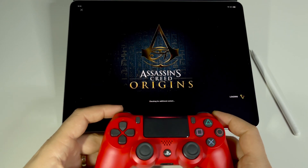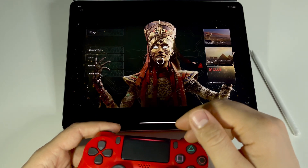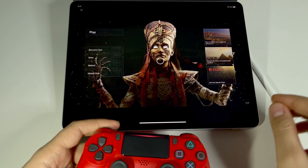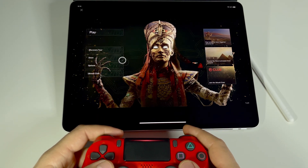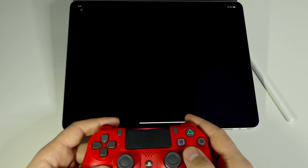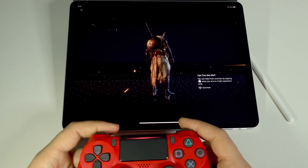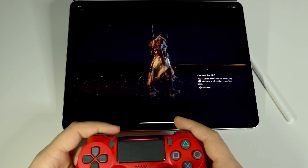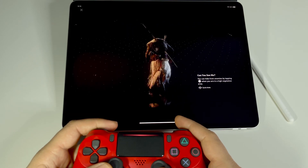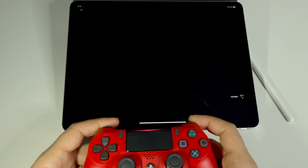I advise you to try Google Stadia. If you pay the monthly fee, you'll have more than 50 games and a fantastic experience. Every day, as I can see, they add more new games, and you will find a fantastic experience here.